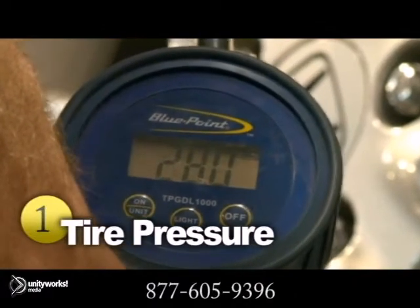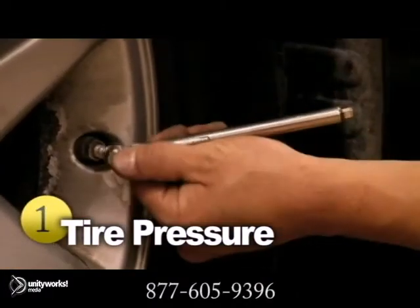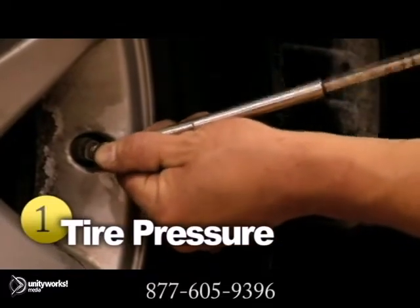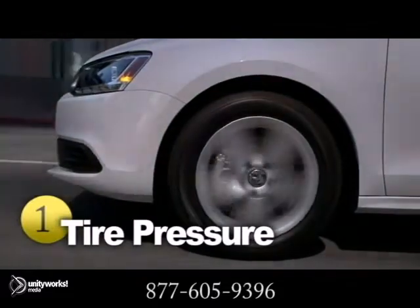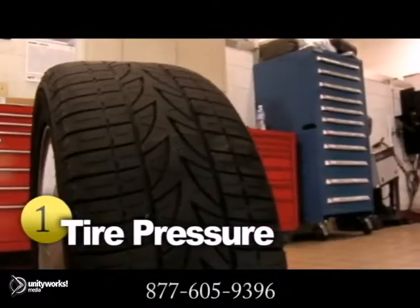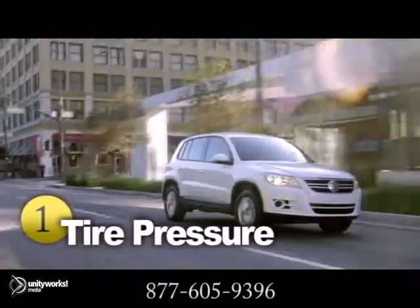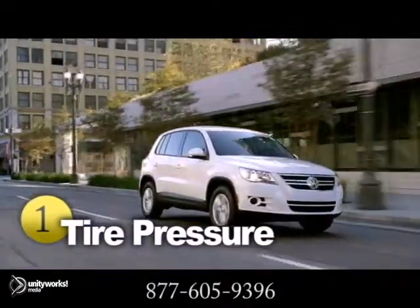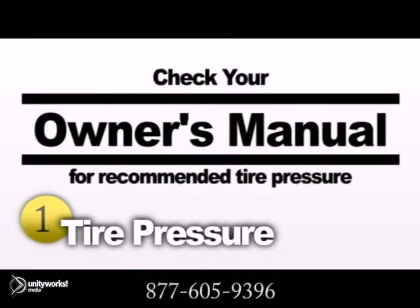One of the most important aspects of tire maintenance is proper inflation. Tires that are not at the correct air pressure require more energy or fuel to keep the vehicle moving. Improper inflation can also put unnecessary stress on tires and cause uneven tread wear. In turn, they'll need to be replaced sooner than expected. Checking the tire pressure is a simple procedure that can save you time and money. Just check your owner's manual to find out the recommended air pressure for your vehicle.